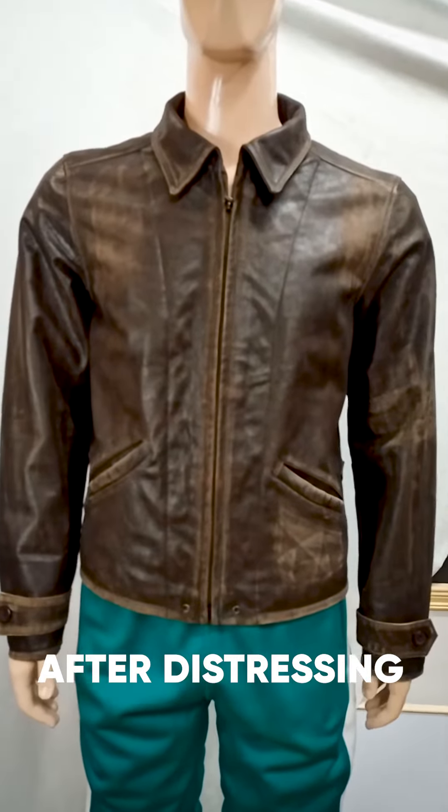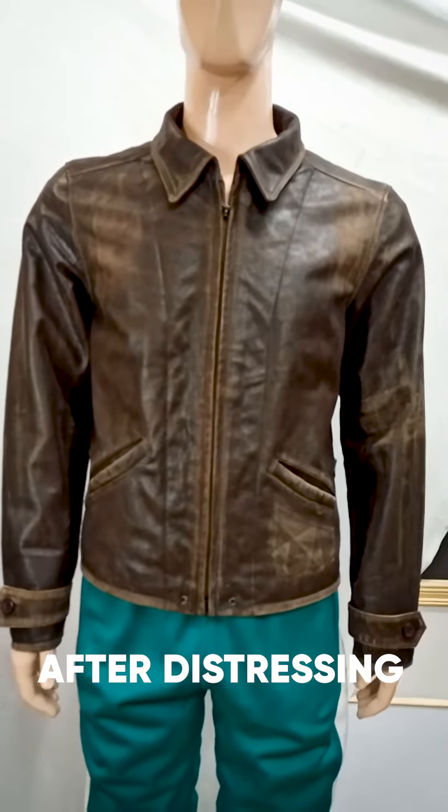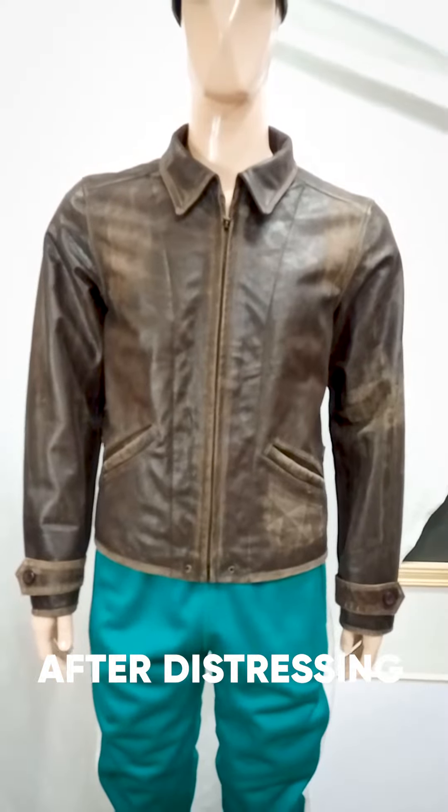We offer a range of designs to choose from, and we're always open to incorporating customer feedback into our designs.